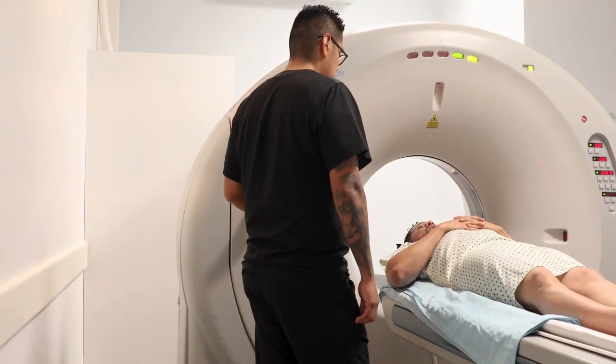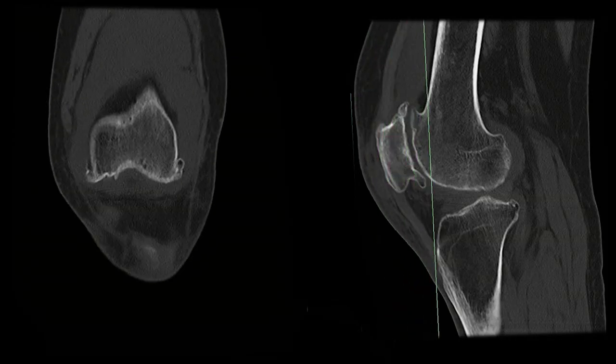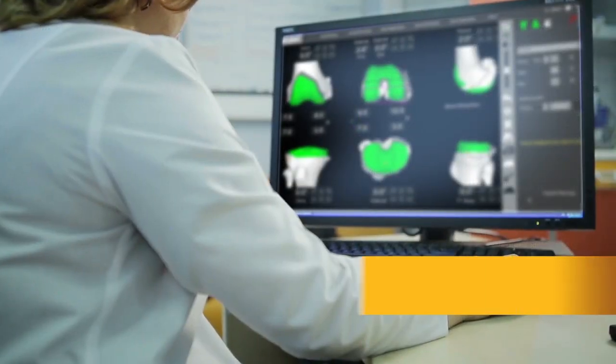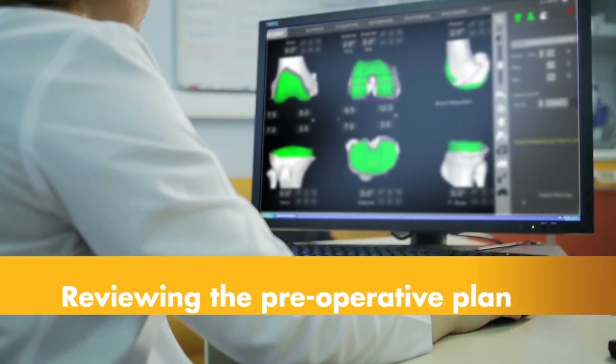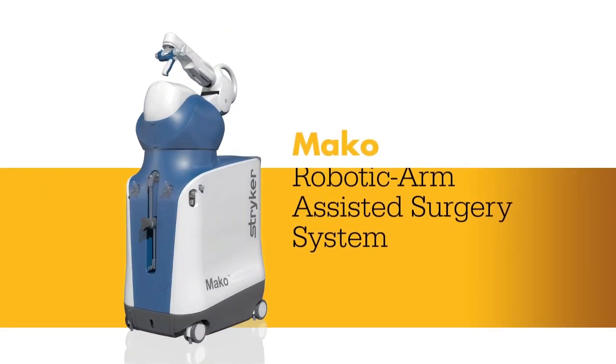In order to have the MAKO robot used for your procedure, we will be ordering you a CAT scan of your affected knee or hip. The CAT scan helps us plan your surgery and helps us input all of the data into the robot, which then helps guide us during the surgery.